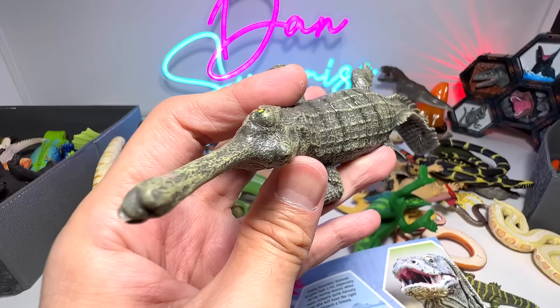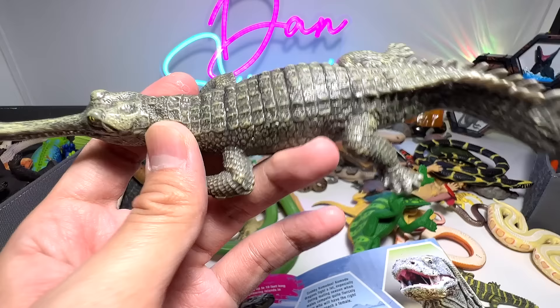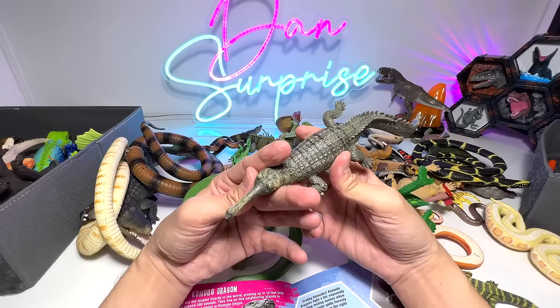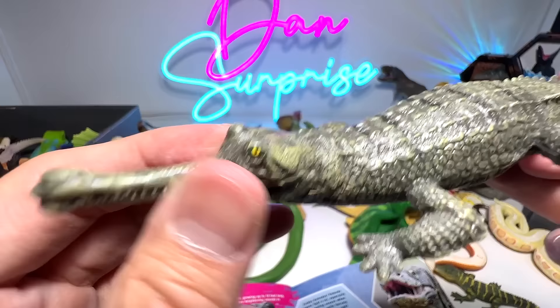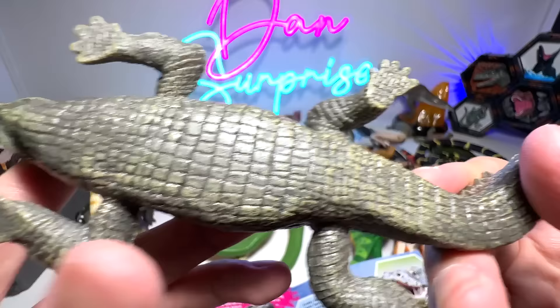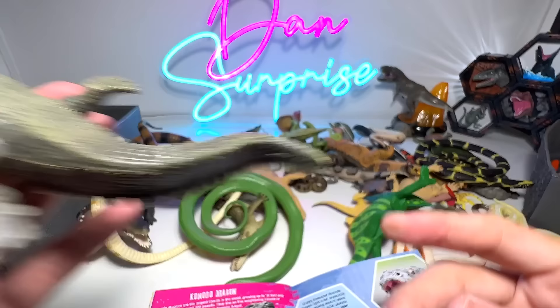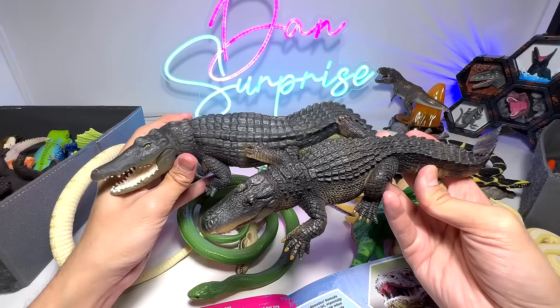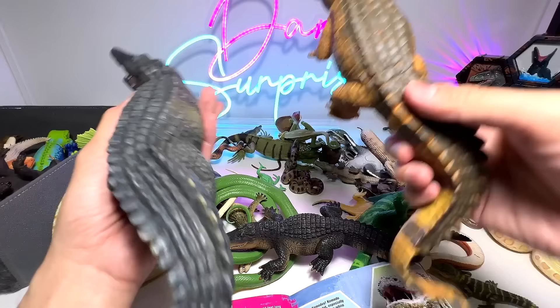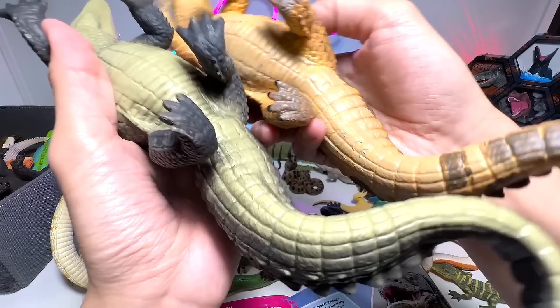This is an Indian Gharial — it's a kind of crocodile. Slipped off my mind just now. You can see this crocodile has a very, very narrow snout. This figure doesn't appear to be from any of the major companies — it doesn't have a brand name. And this one is a beautiful one from Safari LTD — a crocodile, 2017 figure. We have two of them — the same sculpt, exactly the same except for the colors. They are both the same figure from Safari LTD.